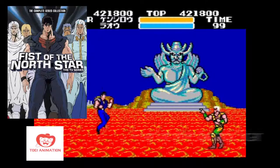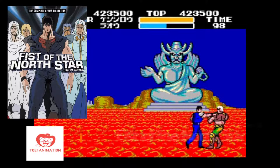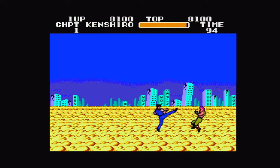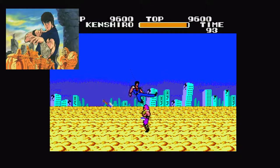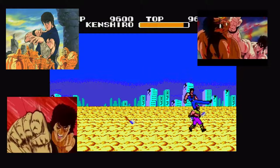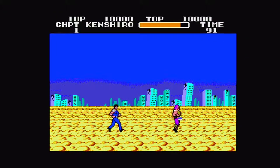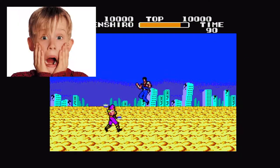The premise of Fist of the North Star was what made it so popular: the action, blood, and gore. The main character, Kinshiro, or Ken, masters an ancient martial arts that allows you to hit your opponent and the opponent explodes. I was like 10 years old when this happened, and it was truly awesome to see.